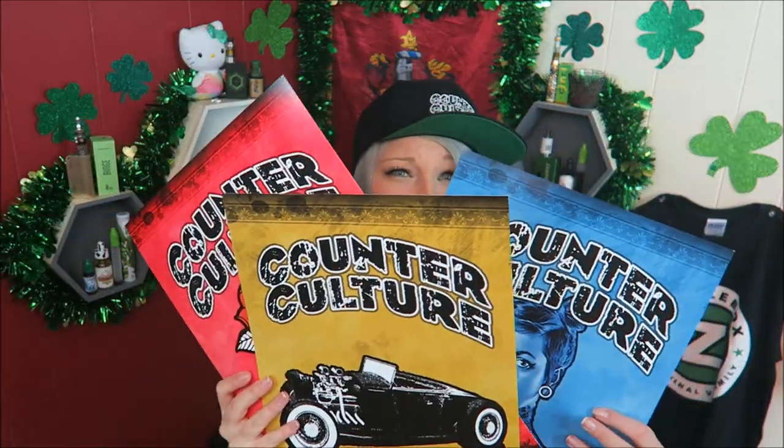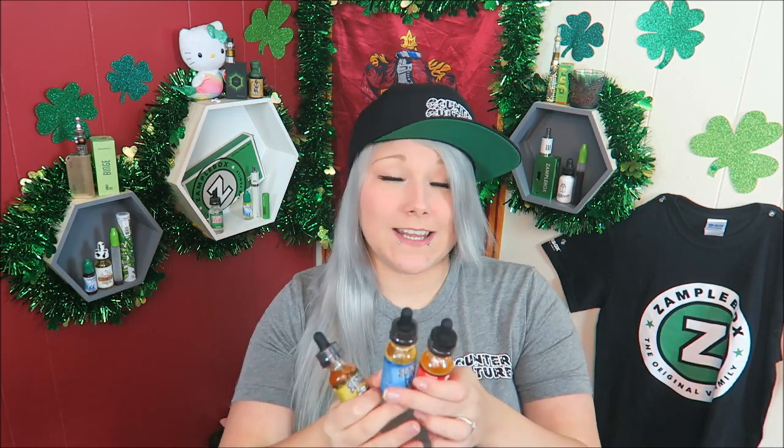I'm doing a giveaway! I have 30 milliliter bottles of all three of these flavors and even though I'd like to keep them, I'm going to do a quick giveaway for you guys. I'll announce the winner on Sunday in the vape vlog. The giveaway consists of three stickers, one for each flavor, a little informational flyer, one poster for each flavor, and one 30 milliliter bottle of each of the three flavors.